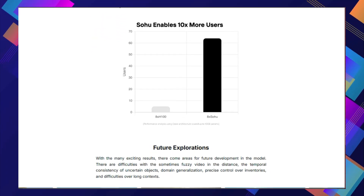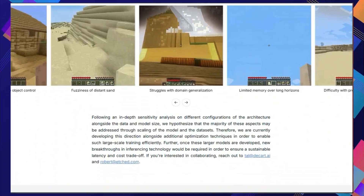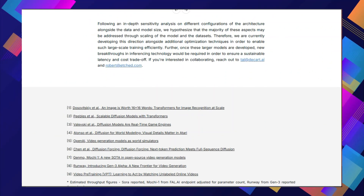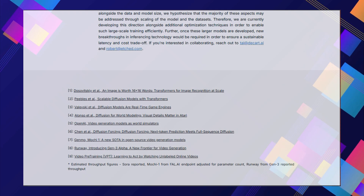Oasis is a huge step forward in AI-generated video games. It's fast, interactive, and can create incredibly diverse worlds. This technology has the potential to revolutionize gaming as we know it. To learn more about the technical details and see some examples of Oasis in action, check out the links in the description.